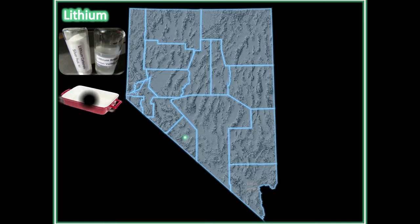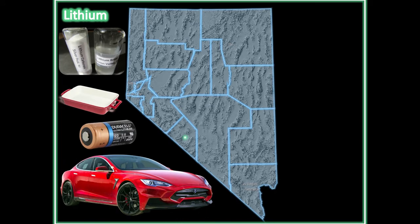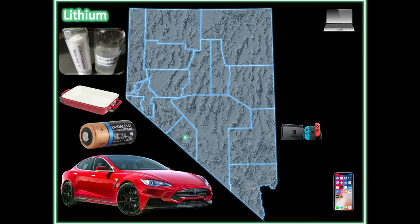Lithium is used in the making of bakeware because it can withstand high temperatures without melting. It is used to make lithium-ion batteries, which are used in electric vehicles and in many electronic devices including cell phones, laptops, and game consoles.